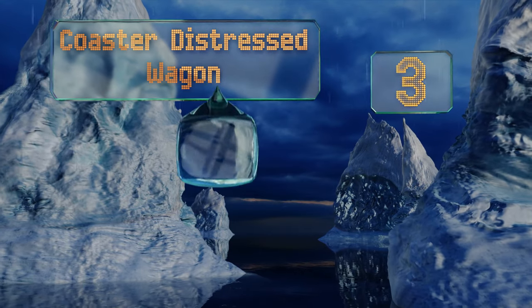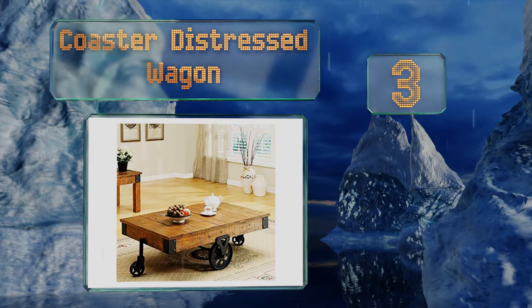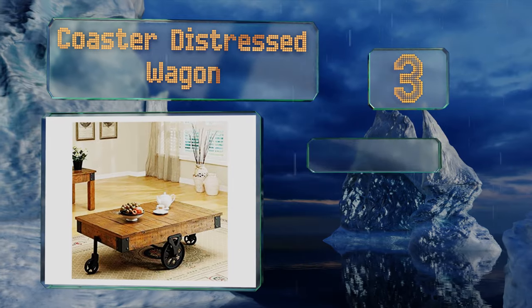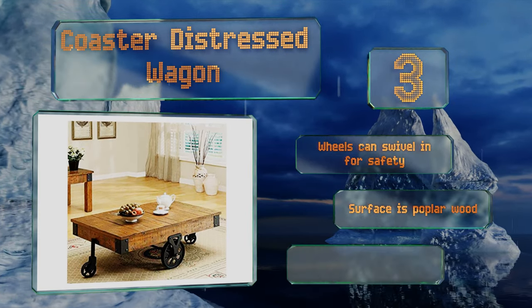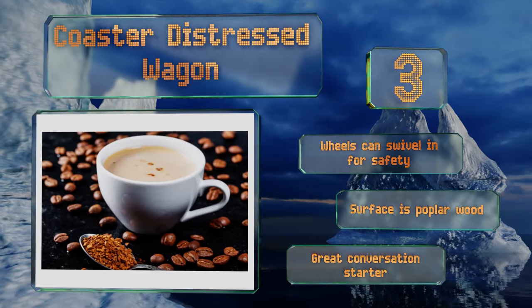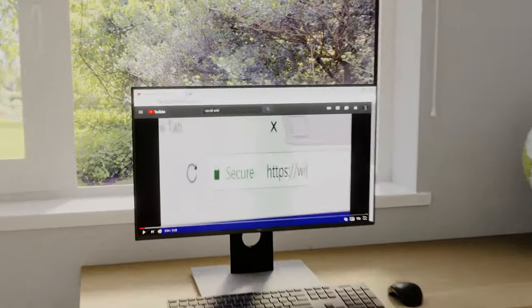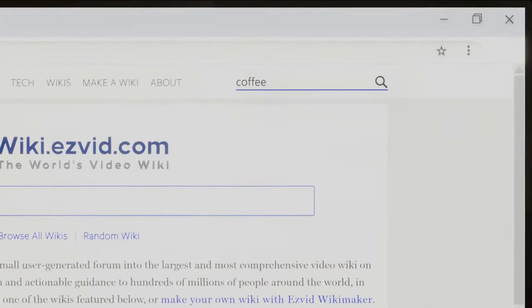Nearing the top of our list at number 3, add some vintage charm to your living room with the Coaster Distressed Wagon, which has a rustic weathered finish that adds to its appeal. It's a sturdy piece of wooden furniture with cast iron wheels that allow you to roll it anywhere you want. The wheels can swivel in for safety, and the surface is poplar wood. It's a great conversation starter.